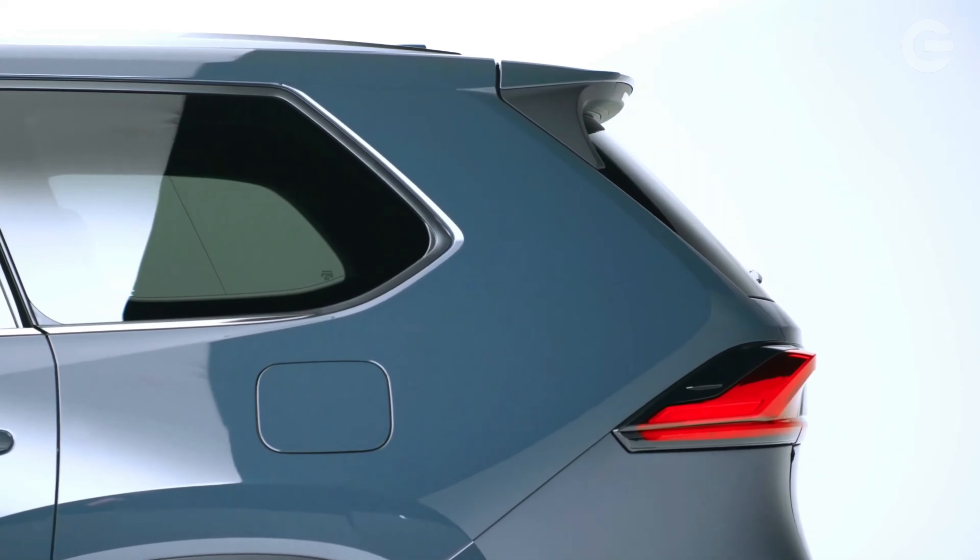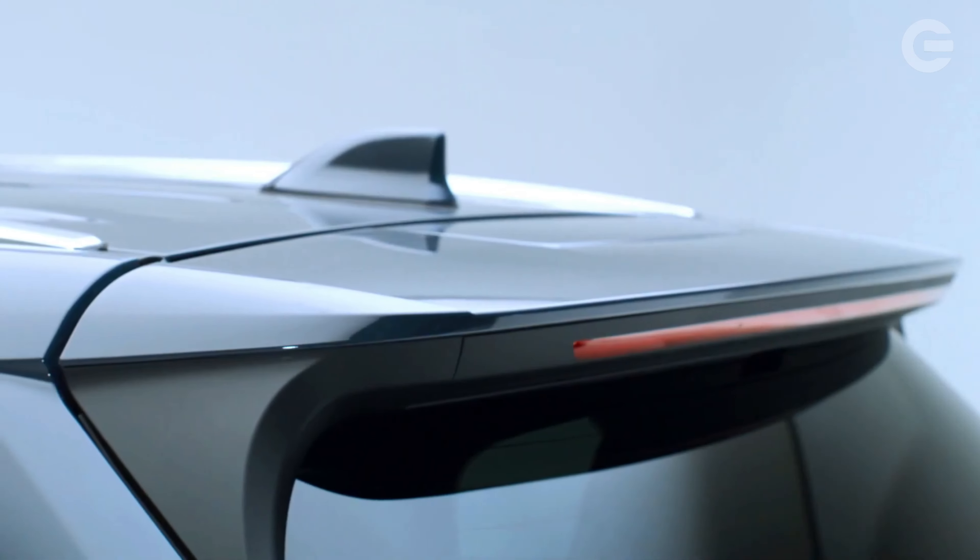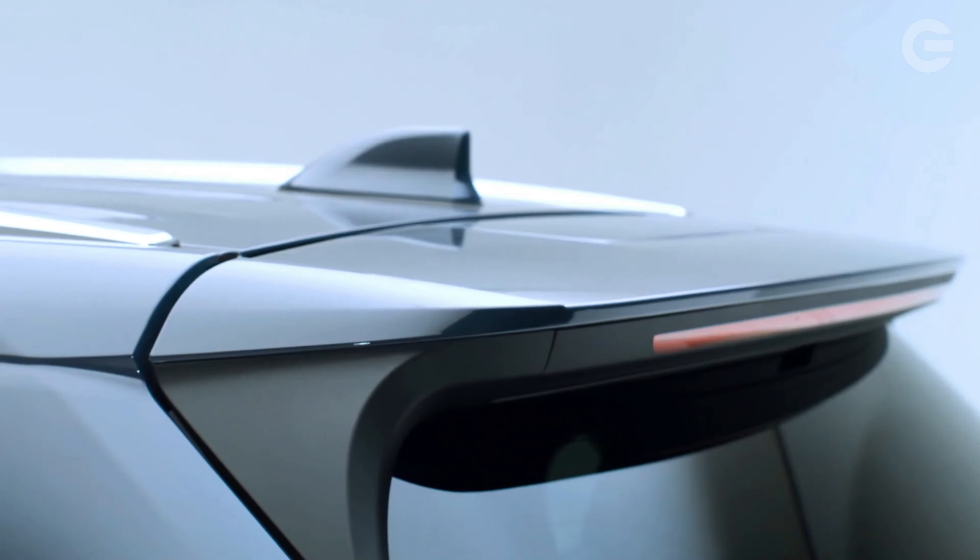We think the XLE is the one to go with, as it comes well-equipped with features such as power-adjustable heated front seats, a 12.3-inch infotainment touchscreen, a wireless smartphone charging pad, a power-operated liftgate, and a suite of driver assistance features.